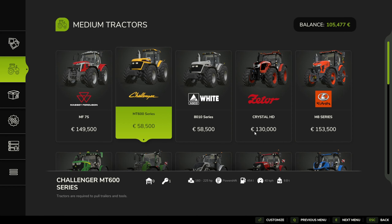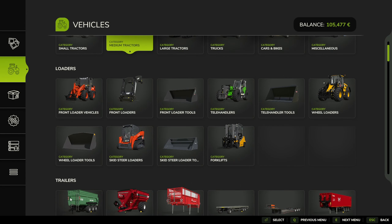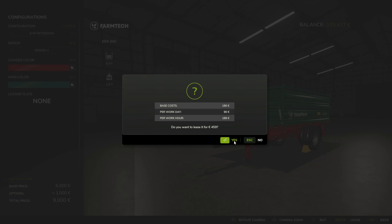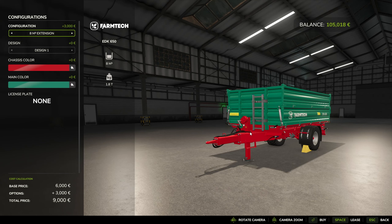Now I need a trailer. The trailer is going to be this FarmTek one - it's 8 cubic meters and if I lease it, it's going to cost me 460. Total we have spent 8,600 and... 8,650 is the leasing cost. This is assuming we do everything in one hour.